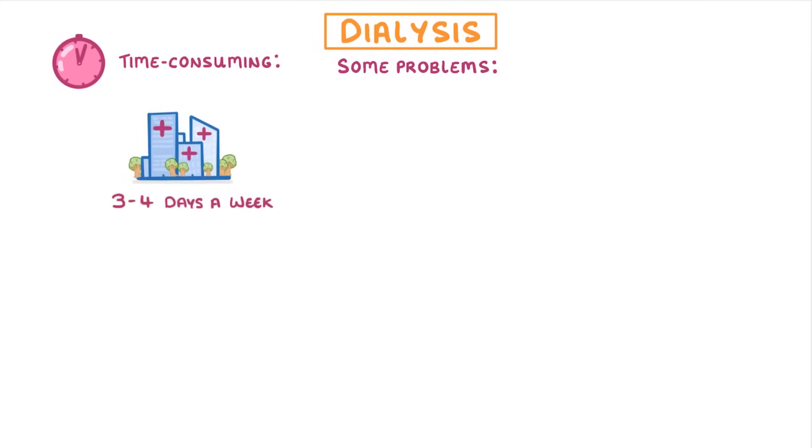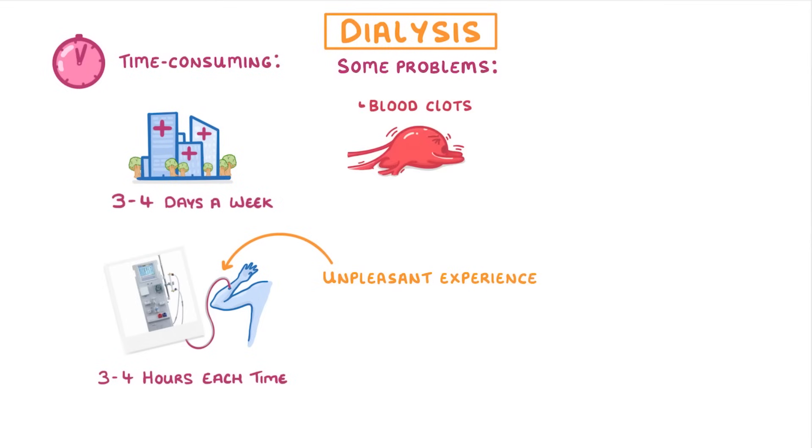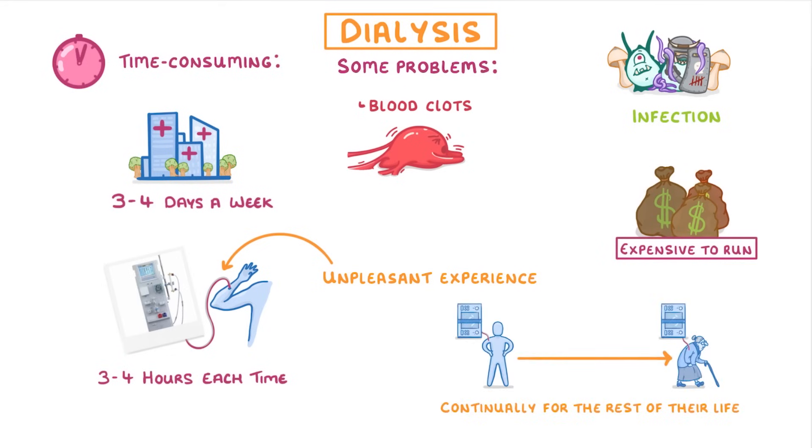Now as great as this sounds, there are some problems with dialysis. One is that the treatment is very time consuming — patients have to go into hospital three to four days a week and be hooked up to the machine for three to four hours each time. It's also an unpleasant experience and can cause problems like blood clots or infections. The last issue is that it's very expensive to run, and people will have to have it continually for the rest of their life.